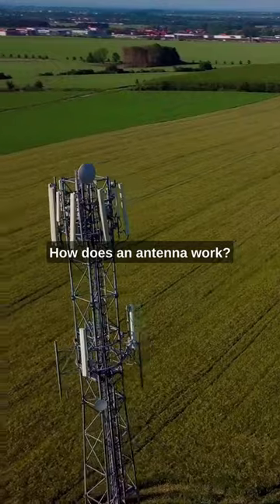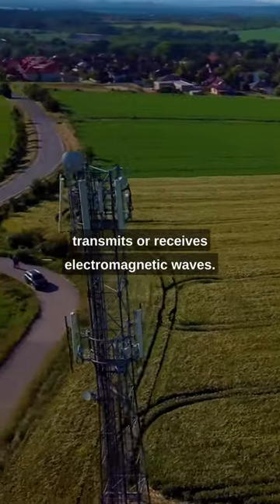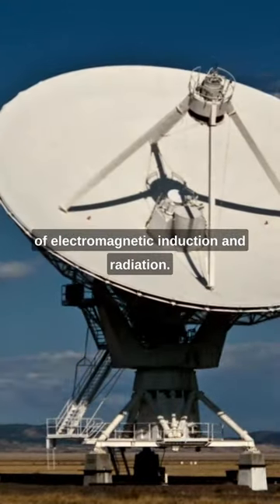How does an antenna work? An antenna is a device that transmits or receives electromagnetic waves. It operates on the principle of electromagnetic induction and radiation.